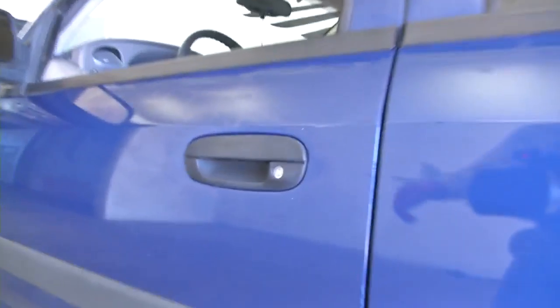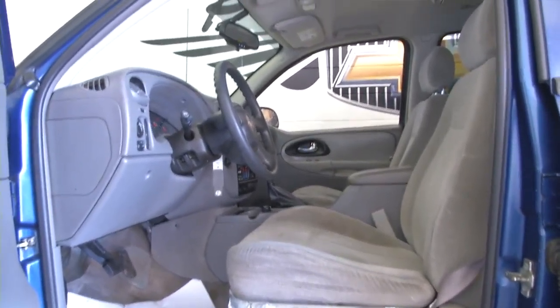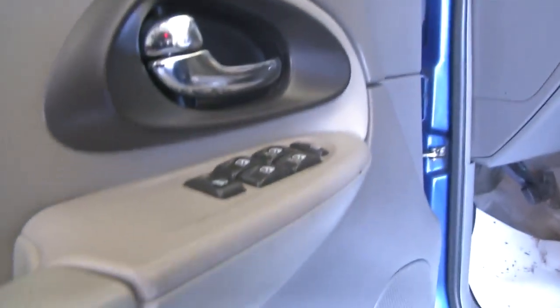For an '05, this vehicle is in really good condition, until you get to the seat — you can see the taper on the seat. Power windows, power locks.